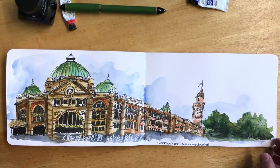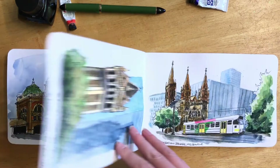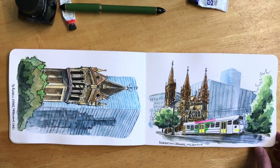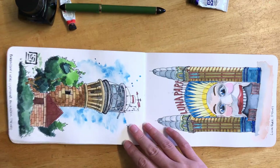This is Flinders Street Station in Melbourne — I was there in December. Such an amazing train station, such a cool building. I love the old versus the new in Melbourne, and that's what these sketches are kind of about.